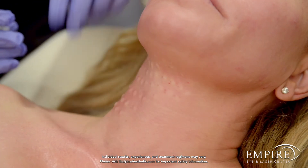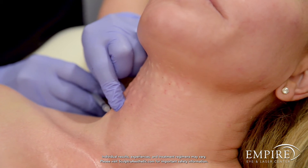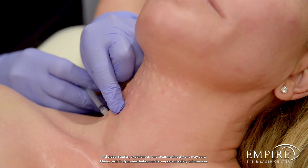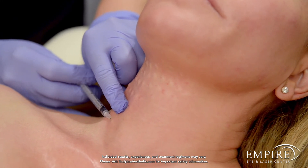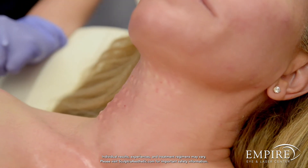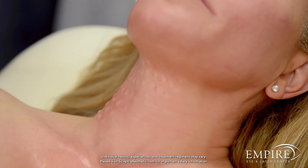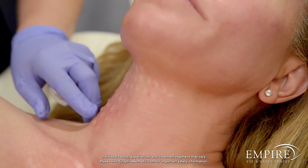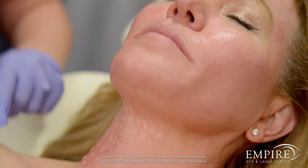Unlike the face where we're trying to create volume in areas of volume loss, for the neck and chest we're really just trying to improve skin quality. So we're injecting it very superficially into the skin at a lighter depth, which is why it's leaving these little blebs. They'll go down over the next couple of hours and then it'll look like nothing happened. As far as downtime, you can see she might have little pinpoint bruises where some of the spots are, which may make a pattern, but they only last a few days and don't last very long.